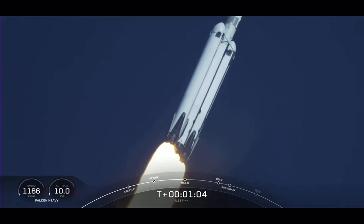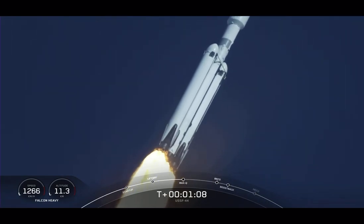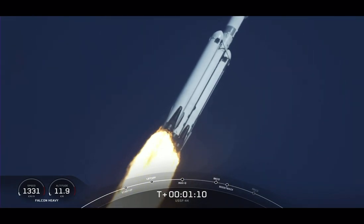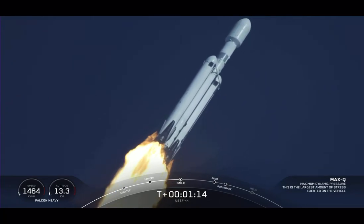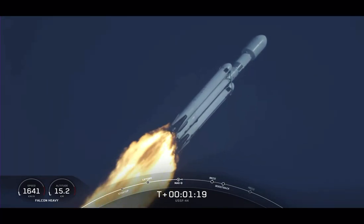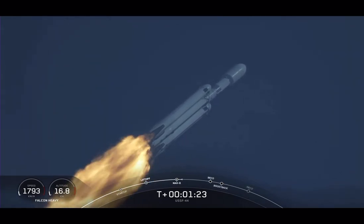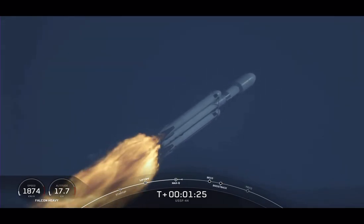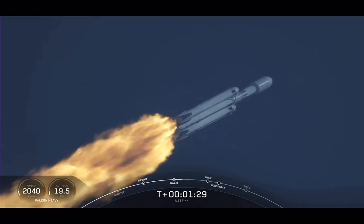There we just heard the call-out that the vehicle is now traveling faster than the speed of sound. What a beautiful sight. MAX-Q — that is the moment of peak mechanical stress on the rocket. M1D engines throttling back up. A beautiful sight to see Falcon Heavy flying once again.